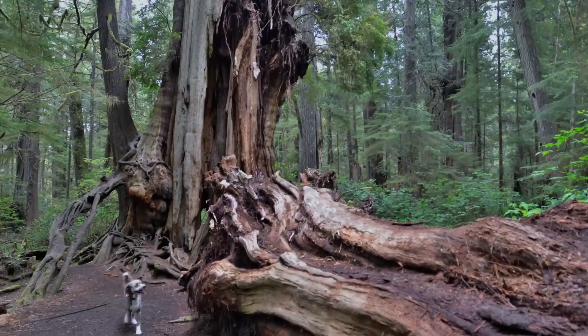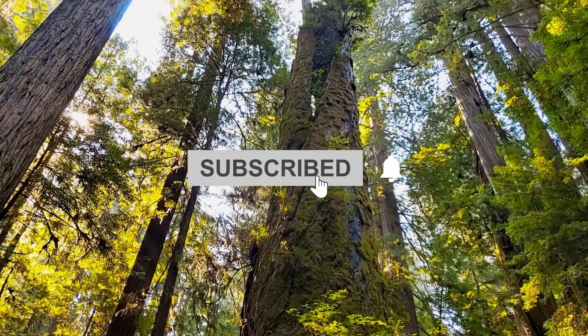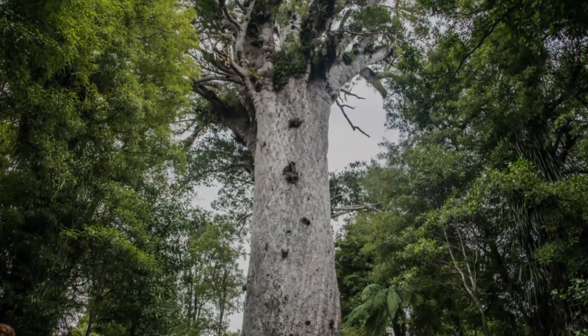Did we miss any trees that could have been on this list? Let us know in the comments section below. Before leaving, don't forget to like and subscribe, and hit the bell button for notifications on our future content. We'll see you in the next one.